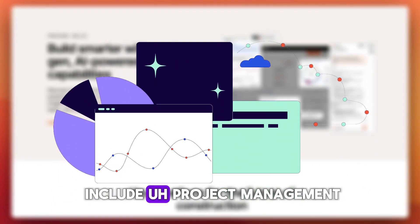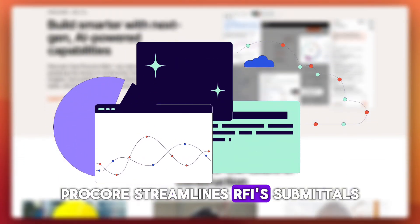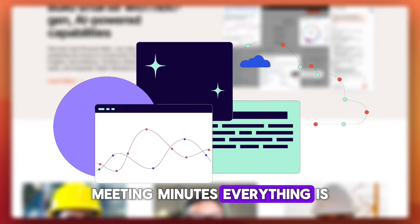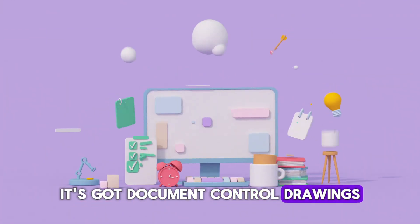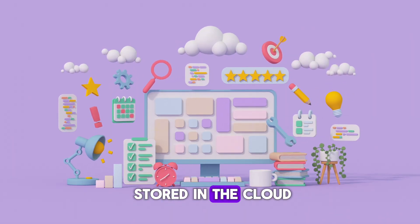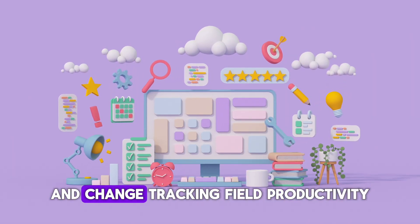The key features include project management: Procore streamlines RFIs, submittals, and meeting minutes — everything is tracked in one place so teams stay aligned and delays are reduced. It also has document control: drawings, specs, and photos are stored in the cloud with automatic versioning and change tracking.